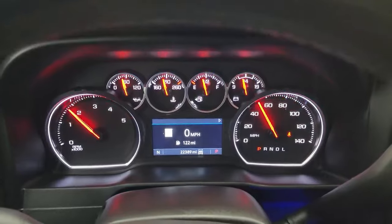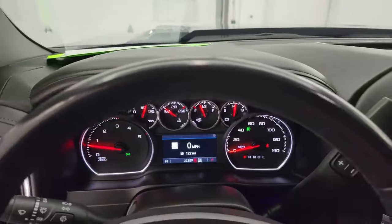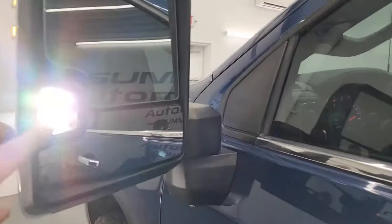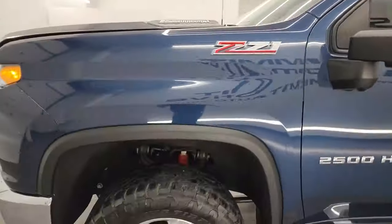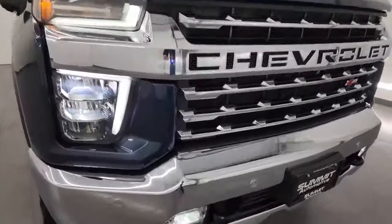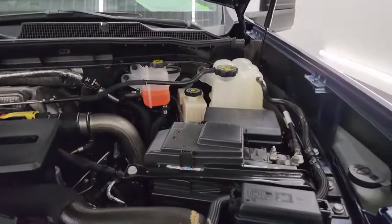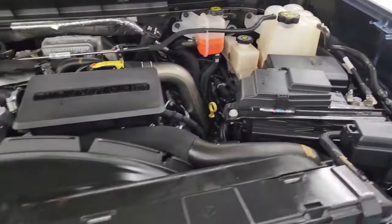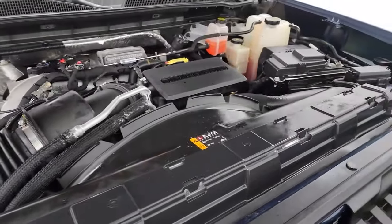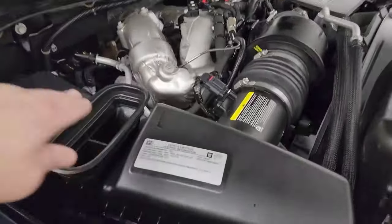We'll start it up and take a look under the hood. Starts right out — no check engine lights or anything like that. And that's how you turn on those LED side lights and mirrors. Under the hood, we have the 6.6-liter Duramax diesel engine — 445 horsepower. It's very clean and very smooth. Once again, this truck has been fully safety inspected by our service shop, has a fresh oil and filter change, and all the fluids have been checked and topped off. Cold air induction comes in there, goes down the tube, right into the air intake. There's the emission sticker.